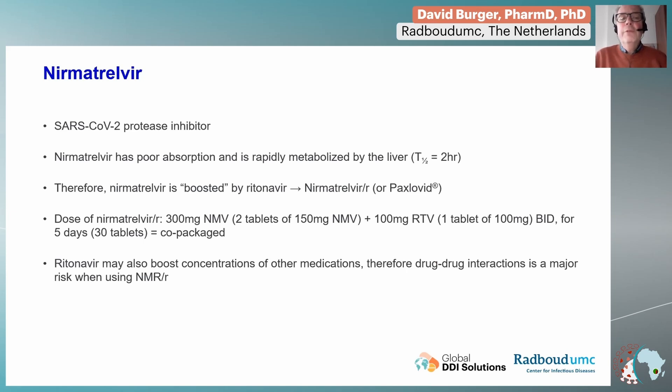Therefore, nirmatrelvir needs a booster — ritonavir — and that's how we call it nirmatrelvir boosted by ritonavir, a trade name Paxlovid. The dose of nirmatrelvir is 300 milligrams — two tablets of 150 milligrams — with one tablet of the booster ritonavir 100 milligrams, twice daily. This is also administered for five days, which gives you 30 tablets.